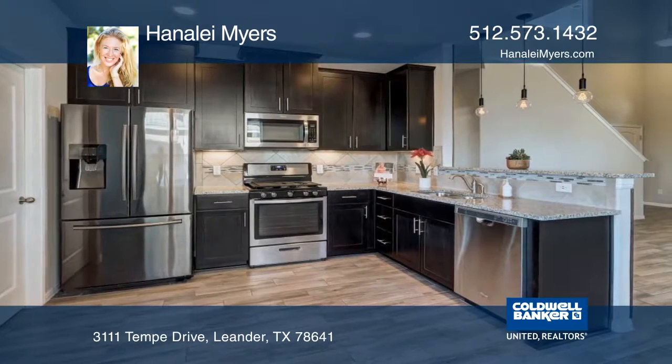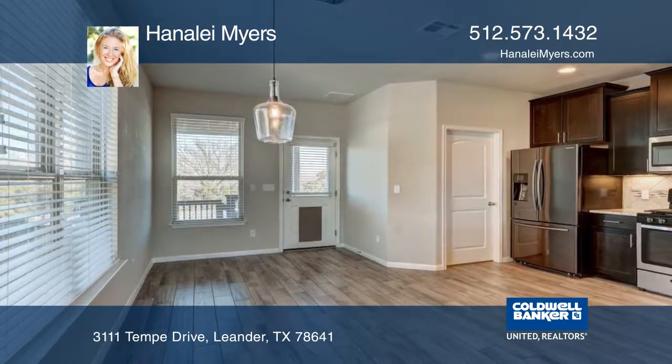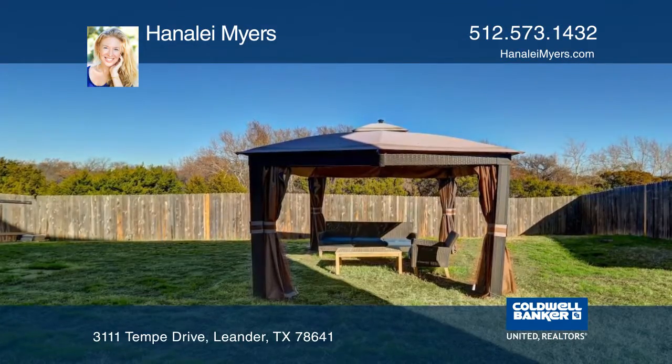The enormous game room could be a second living room. The gourmet kitchen has granite counters, a breakfast bar, and stainless steel appliances. The downstairs master has a spa-like bath and a walk-in closet.